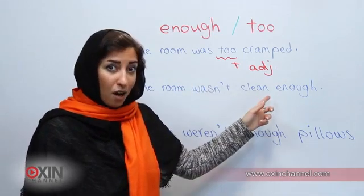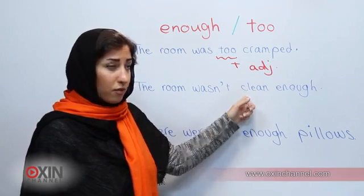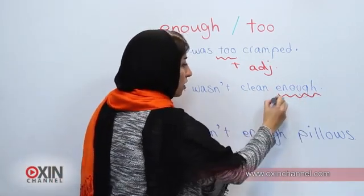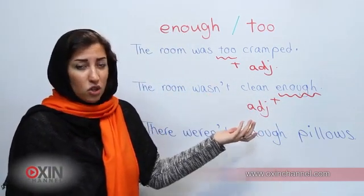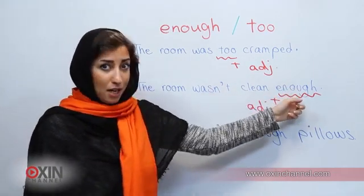The room wasn't clean enough. 'Clean' here is also an adjective. If you pay attention you will see that the word 'enough' is used after adjectives: 'it wasn't clean enough.' So whatever it was, it was not good enough. Adjective plus enough.